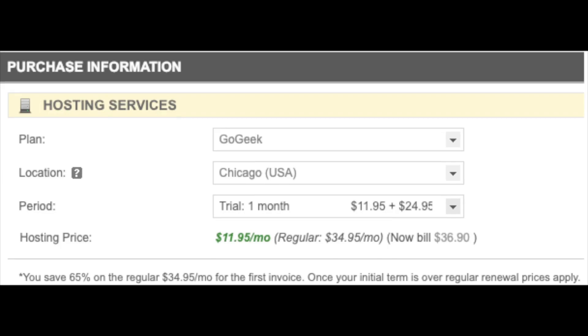If you go with the GoGeek plan, the SiteGround monthly plan cost for the first month would be $11.95 plus the $24.95 one-time activation fee, for a total of $36.90, and then $34.95 a month after that.